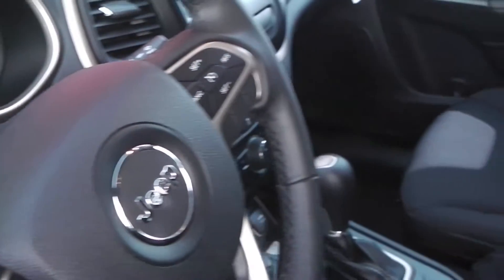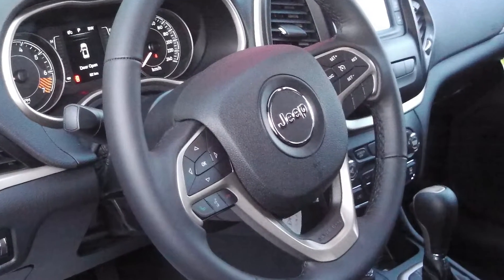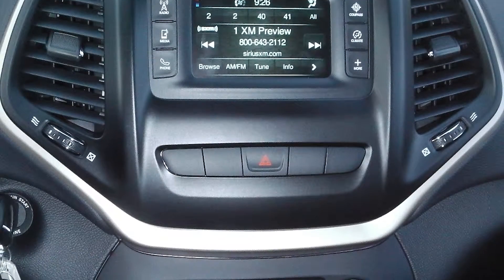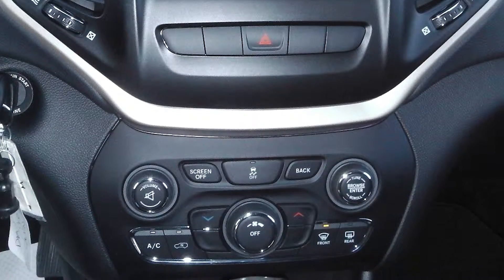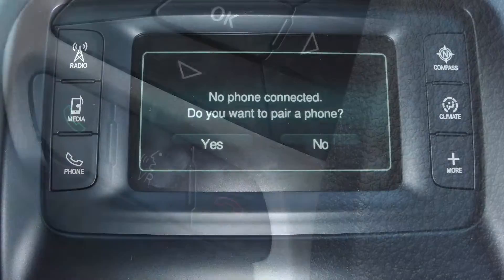Some of the features include power locks and windows, select terrain system, steering wheel mounted audio controls with cruise control, and a touch screen media center with AM-FM radio and Sirius satellite radio.